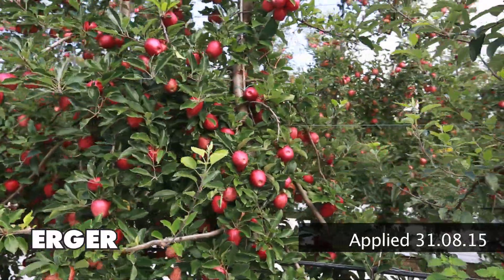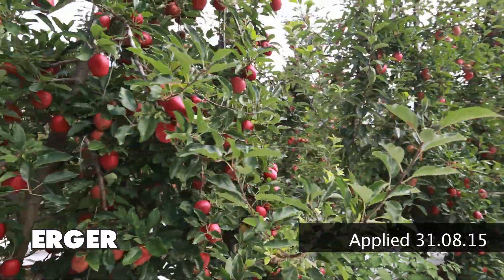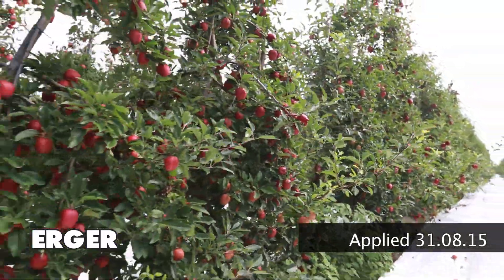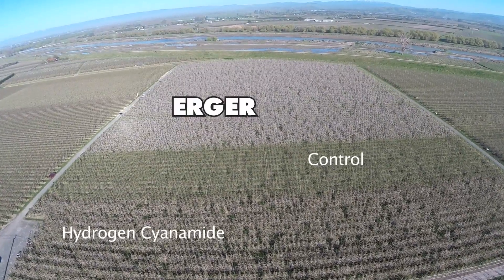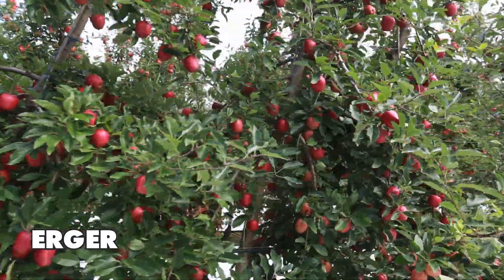So we're now standing in the ergo trial and it's looking very promising. The fruit size is very even because the flowering period was also very even, and it's looking quite possibly that we'll have a first pick of about 80 percent.